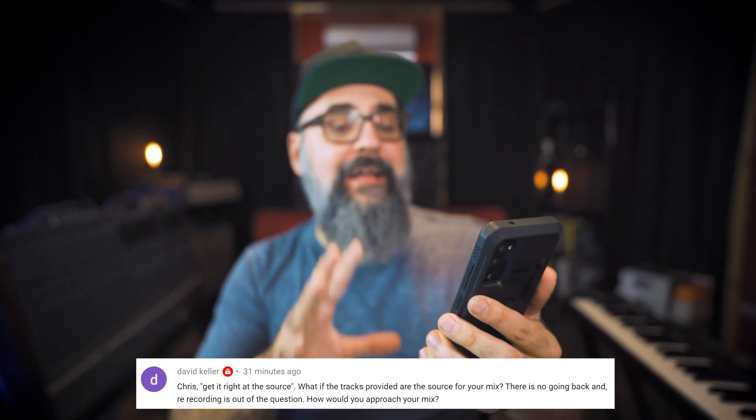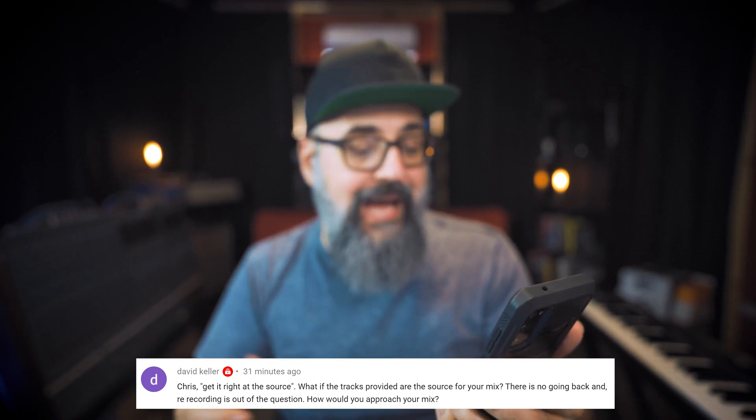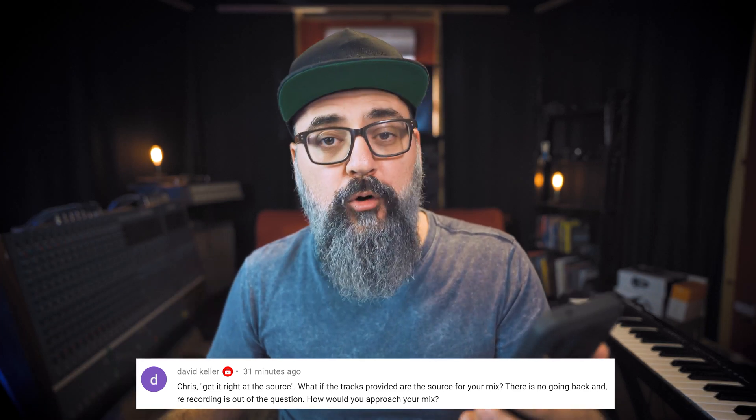Now to your questions. I'm going to start with the first one, in relation to the last video I released a few days ago, where I shared my top 12 mixing tips for you to use right now. This one is from David, and David is asking: Chris, get it right at the source — what if the tracks provided are the source for your mix? There is no going back and re-recording is out of the question. How would you approach your mix? Very good question, David.